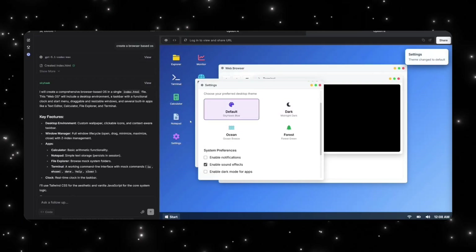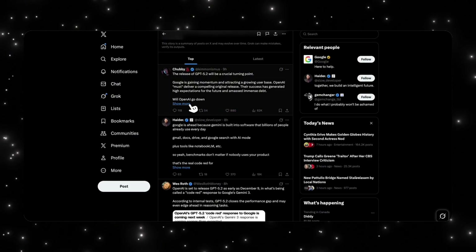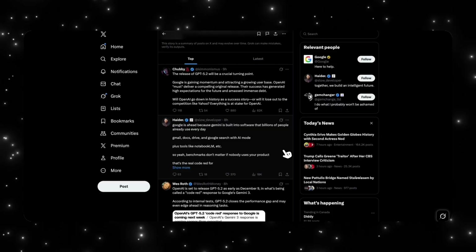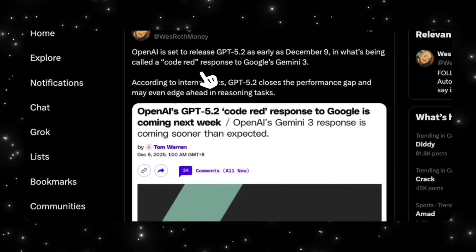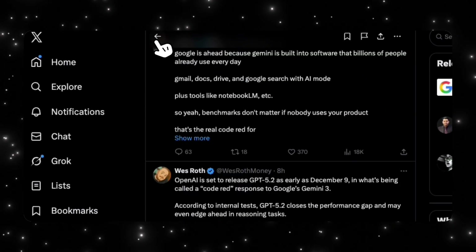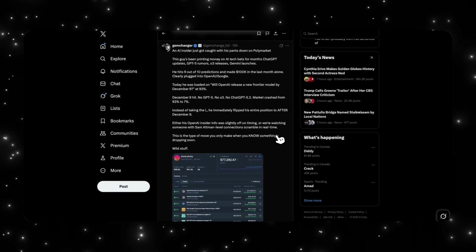Both Gemini and GPT 5.2 are about to go head to head again at the end of December. OpenAI has gone code red, Garlic is in development, and reporting now points to GPT 5.2 or 5.5 arriving sooner than expected. At the same time, Google isn't slowing down — new Gemini leaks suggest they're already testing follow-up models that are smaller, faster, and designed to push their advantage. What happens next depends on which side moves first and how powerful Garlic really is.